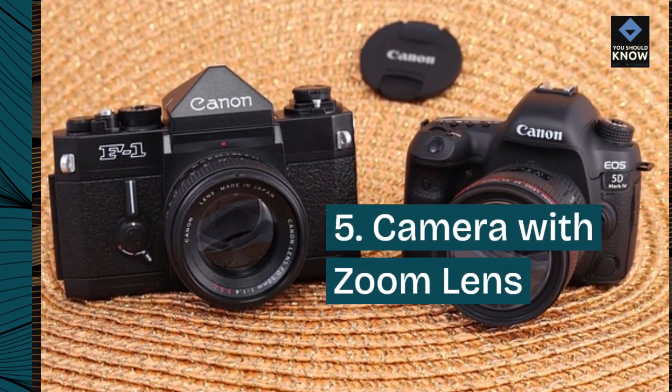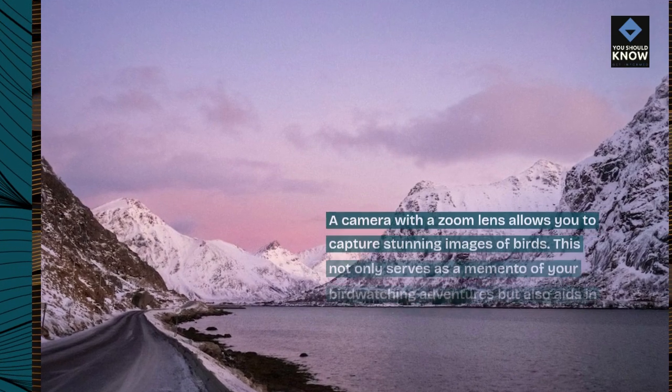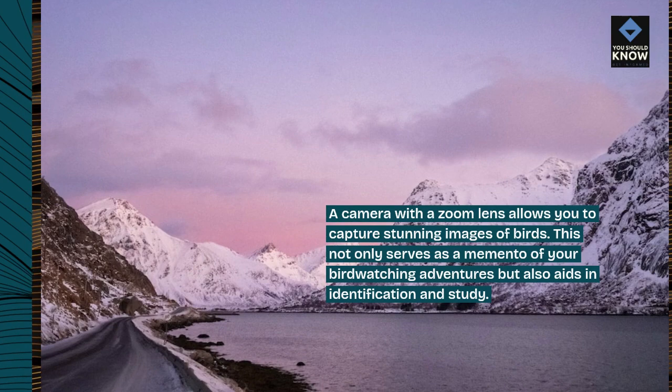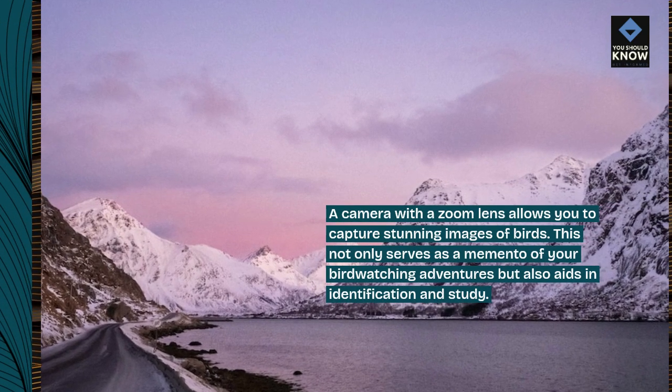5. Camera with Zoom Lens. A camera with a zoom lens allows you to capture stunning images of birds. This not only serves as a memento of your birdwatching adventures but also aids in identification and study.